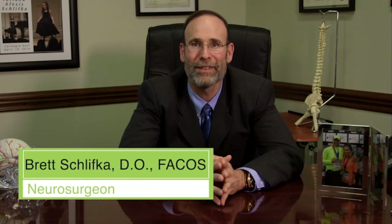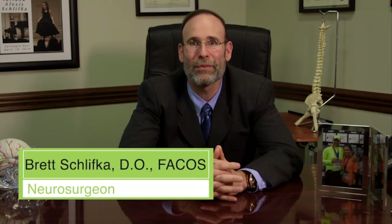Hello, my name is Dr. Brett Schliffke. I'm a neurosurgeon in West Palm Beach, Florida with a group named Palm Beach Neurosurgery. We're going to be talking about disorders of the sacroiliac joint and treatment of sacroiliac joint dysfunction.